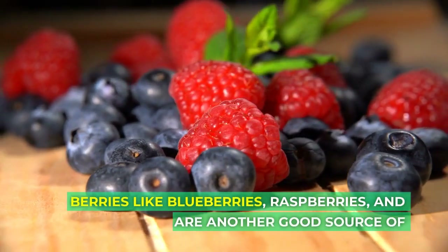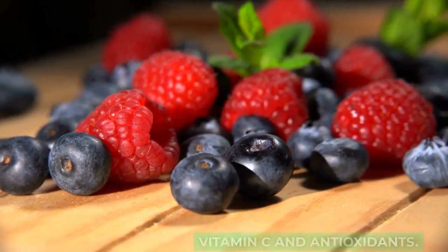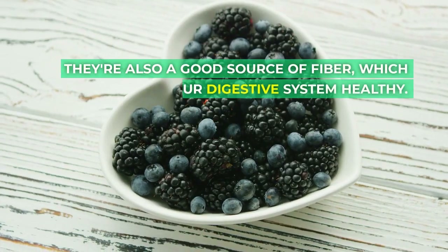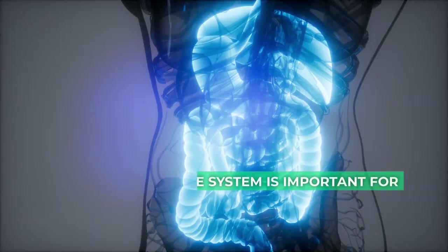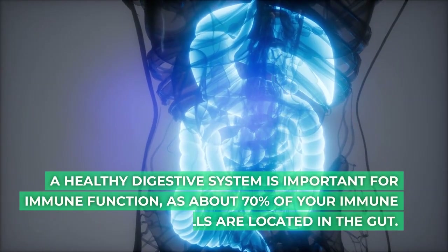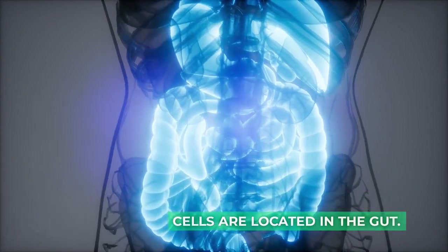Berries like blueberries, raspberries, and strawberries are another good source of vitamin C and antioxidants. They're also a good source of fiber, which helps keep your digestive system healthy. A healthy digestive system is important for immune function, as about 70% of your immune cells are located in the gut.